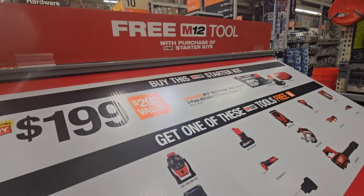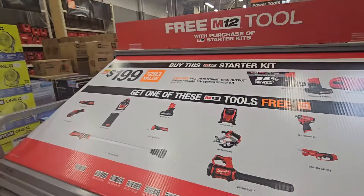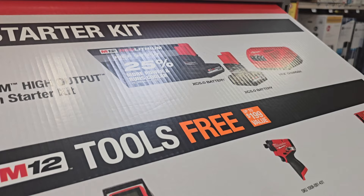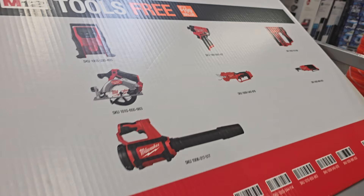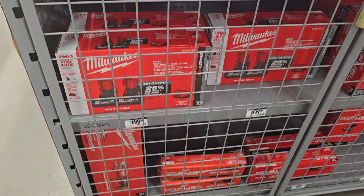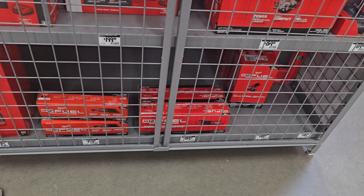Buy one get one free — this is the top tier for M12. The $199 starter kit qualifies for a free tool. The starter kit includes two 5Ah high-output batteries and a charger, plus all these tools available for free in the promo. The pump is what everybody's going crazy over. The shears is another good one. You get the ratchet, the oscillating tool, the three-inch cutoff tool, and the radio.